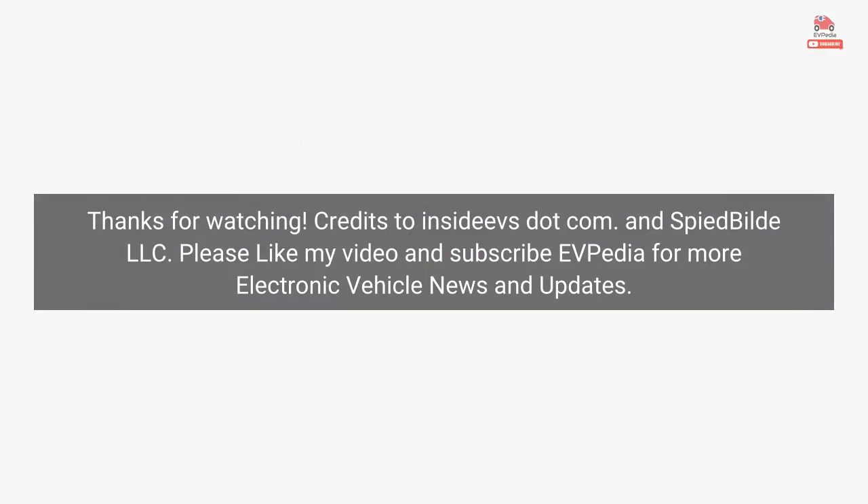Thanks for watching. Credits to InsideEVs.com and Inspired Build LLC. Please like and subscribe to EVpedia for more electric vehicle news and updates.